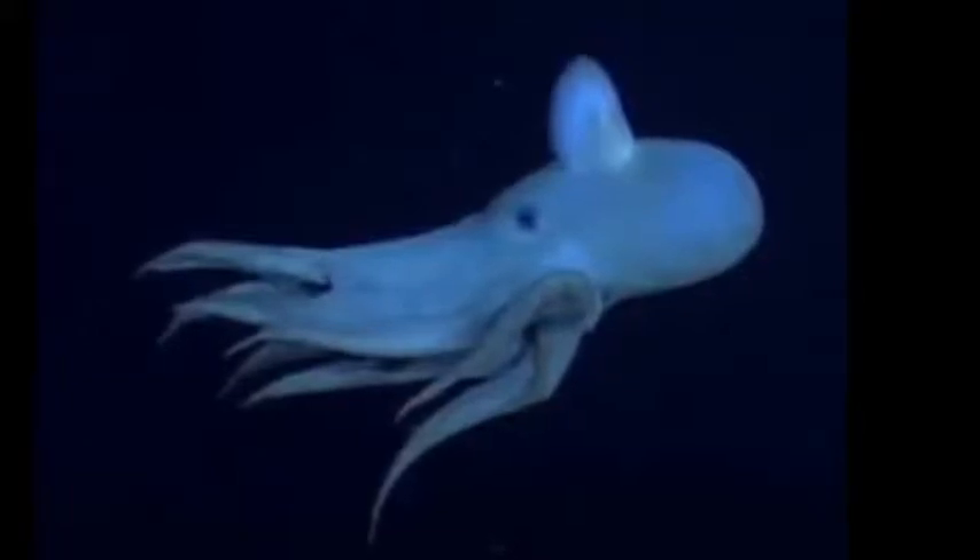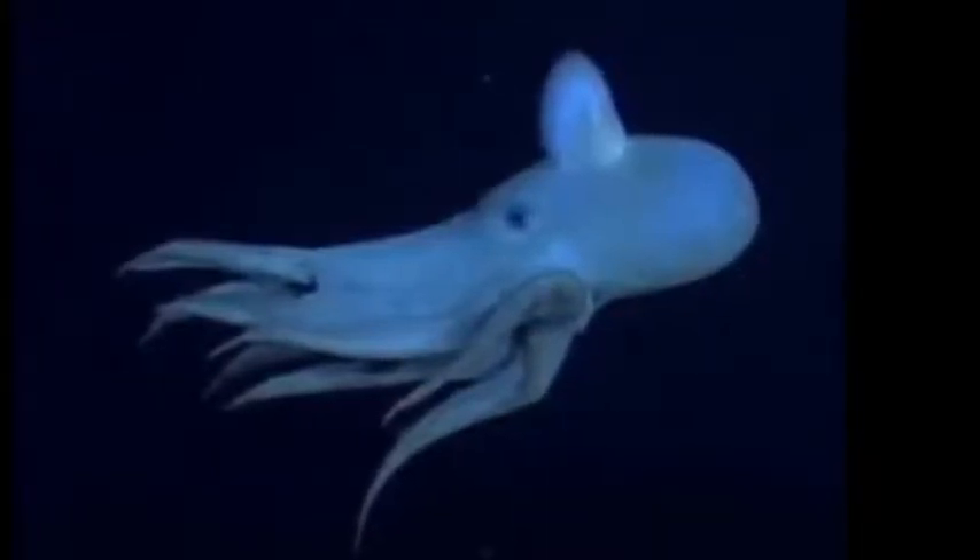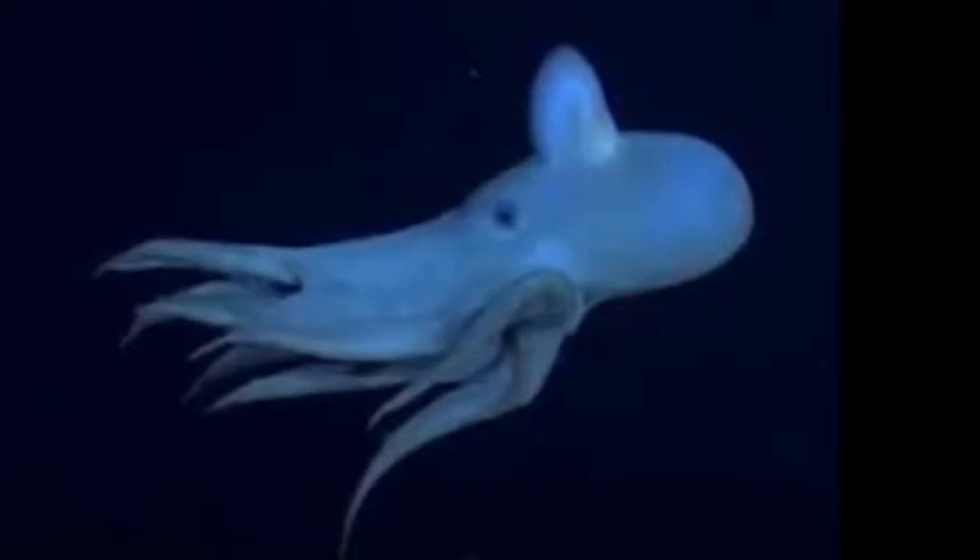This octopus will do amazing things. Come with me and learn more about this incredible creature. Let's go to the very bottom of the ocean — and don't forget your scuba diving gear.